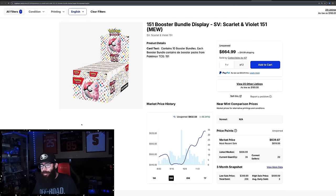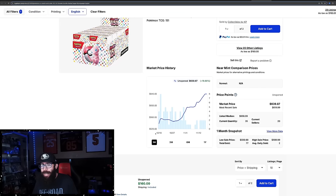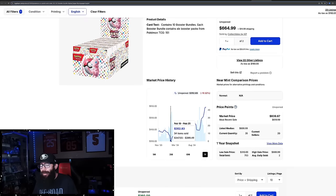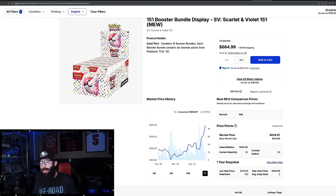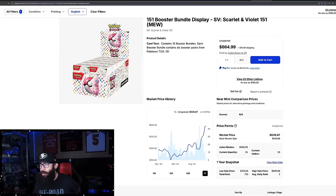Then we have booster bundle displays — 30% growth in the past three months, which is pretty solid. Not a UPC, but 18% in the past month, and it continues to grow. The one-year chart is showing we're at one-year highs, with 47% growth. The low right here was $352. That's pretty impressive — 10 booster bundles in a sealed booster bundle display. Last sold: we're seeing $620, $680, $660 on the booster bundle displays.